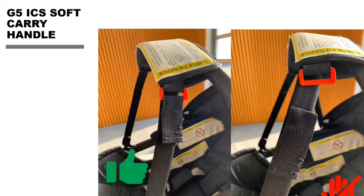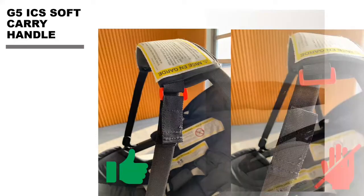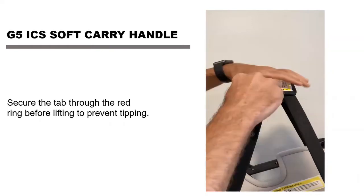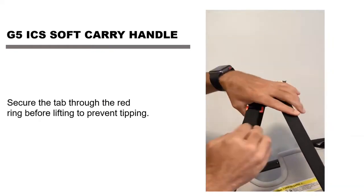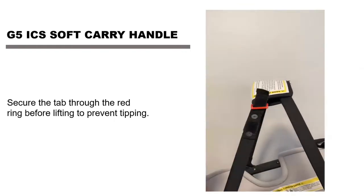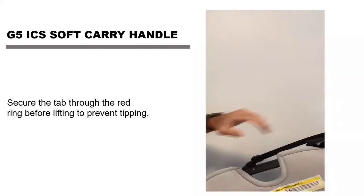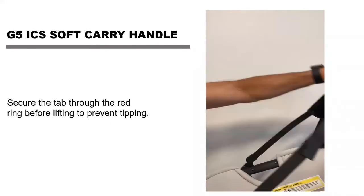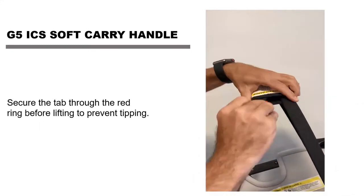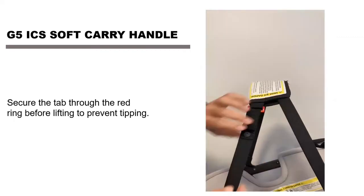Another unique feature is our soft carry handle. It's not a hard piece of plastic and it doesn't automatically lock in the upright position. When a parent is working with the seat, we want to make sure they lock this handle in the upright position to prevent tip over while carrying the child. To lock it, pass the Velcro piece through the red ring. To open it, just lift the Velcro and it pushes right down.